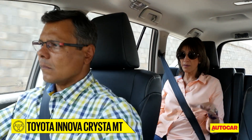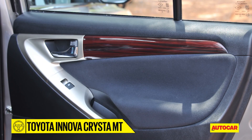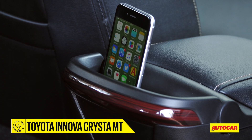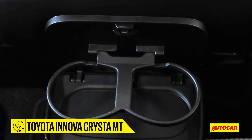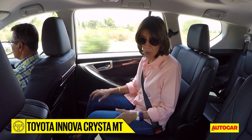Toyota engineers realized that most owners of the Innova actually spend their time in the back seat, so they've given a lot of focus to this area. They've made it feel far more luxurious and plush, and given it more features. There's a table on the back of the front seat for coffee or a small meal. There's a storage pocket for my phone, and cup holders fold out from the side of the seat — use them when you want and fold them away when you don't, leaving the area free for more storage.